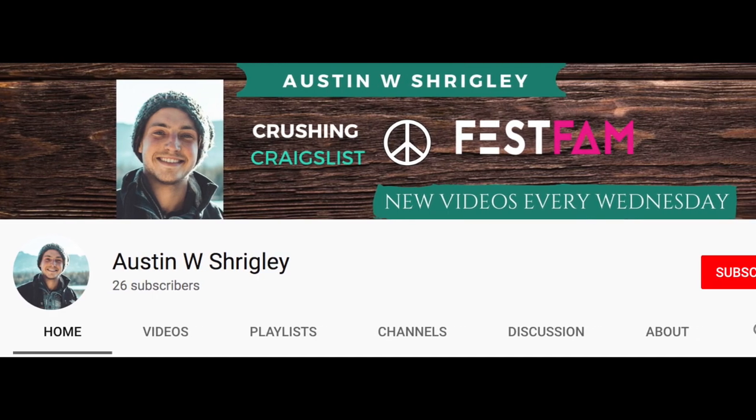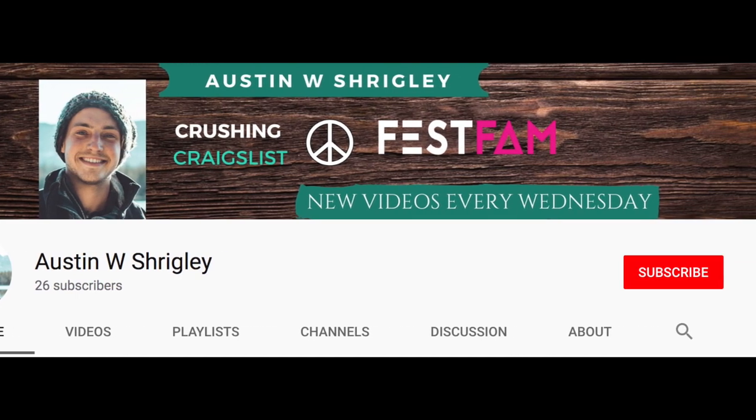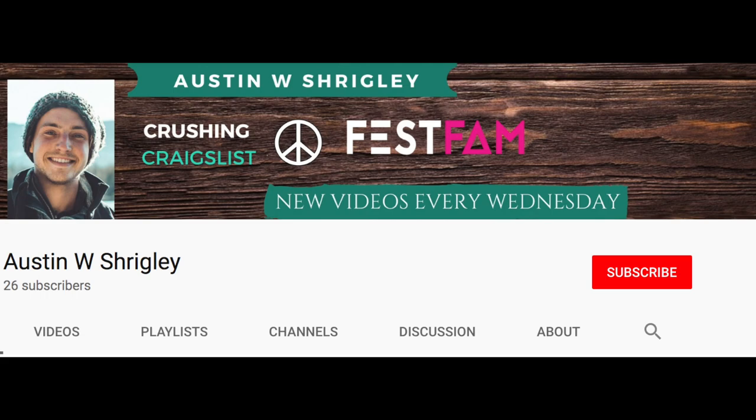For the best Craigslist advice, subscribe to my channel and hit the bell at the top to be notified every week when I upload a new video.